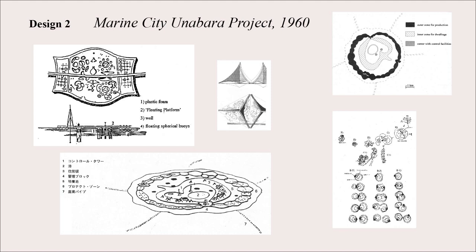The outer production zone and the inner housing zone are separated by ocean where marine products can be grown, presumably providing a food source. For the control towers in the middle, to balance buoyancy and gravity, one would extend 500 meters above the ocean and one would extend 1,000 meters below.